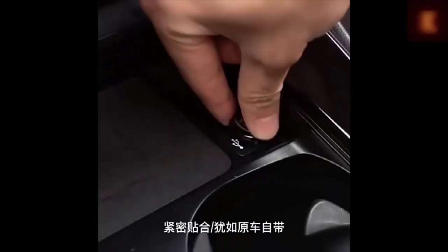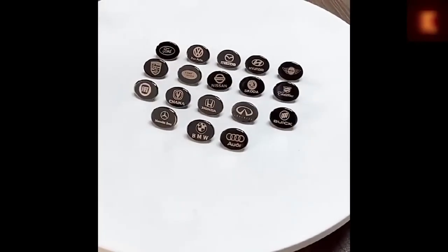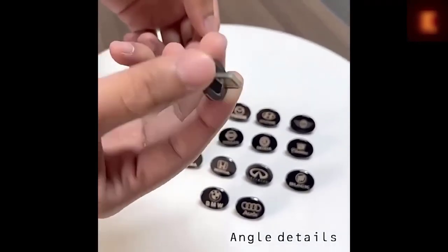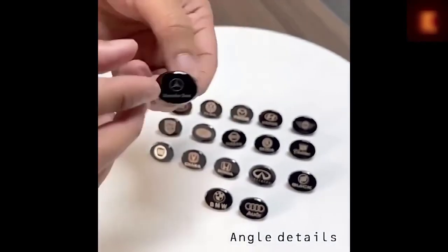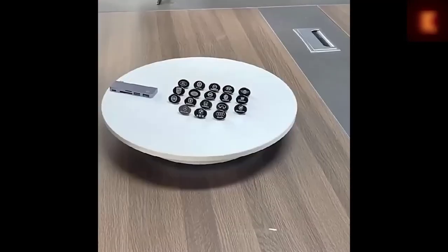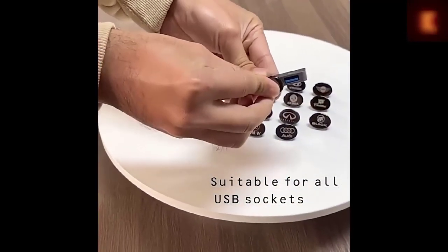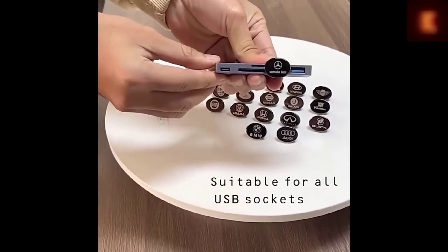The mini USB flash drive with the logo of your car is probably one of the smallest drives at only 2.2 by 1.8 centimeters, and most importantly it is flat as a button — you simply cannot accidentally break this drive. It looks very interesting and stylish. The flash drive has water protection IPX7 and several memory options from 8 to 64 GB.